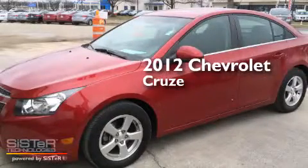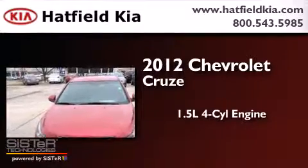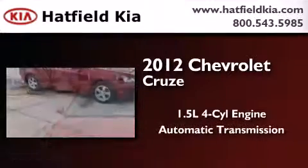This is a 2012 Chevrolet Cruze. It features a 1.4-liter, four-cylinder engine and an automatic transmission.